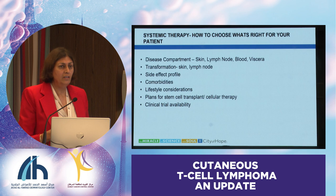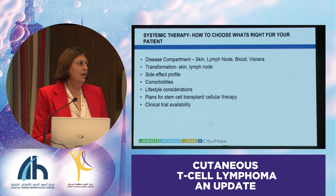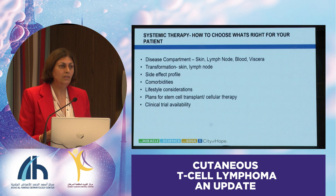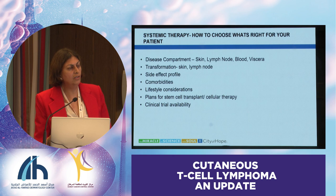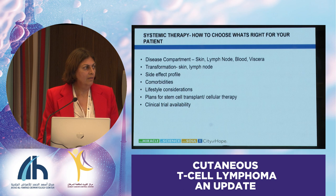The side effect profile is very important, because long-term treatment is needed and we don't want to burden them with intolerable side effects. Comorbidities matter—if somebody is diabetic and already has polyneuropathy, you don't really want to give them brentuximab vedotin, or at least modify the dose. Lifestyle considerations matter too—if they have to travel 100 miles to get ECP, maybe that's not the best option. Think about stem cell transplant early: if a patient is progressing rapidly in the first one to two years or presents with advanced disease, please start thinking about transplant, refer them to your transplant team, find out if a donor is available, and look for clinical trials.